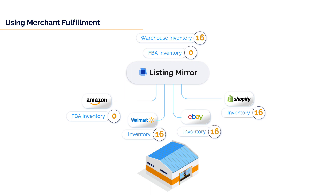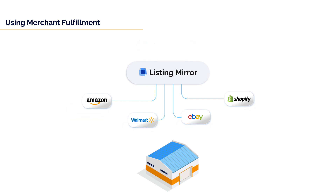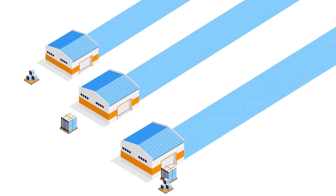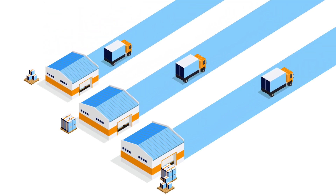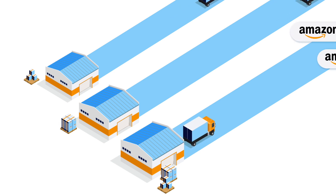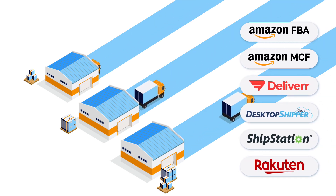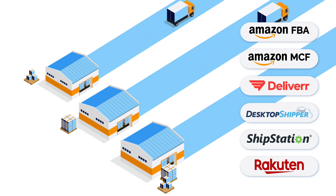Pricing can be adjusted independently for each channel. We can also work with Amazon repricers to keep your other marketplaces in compliance. Listing Mirror integrates with multiple systems to ensure that your orders are received and shipped promptly. We can connect you to other third-party logistics providers, including FBA and Amazon multi-channel fulfillment, or your own warehouse picking and shipping systems.